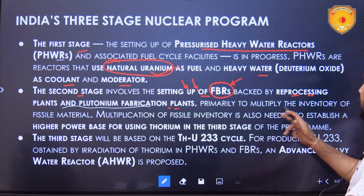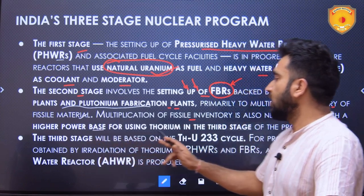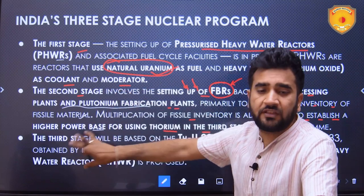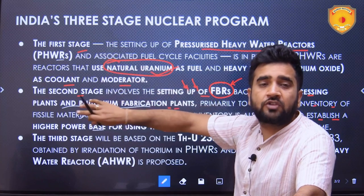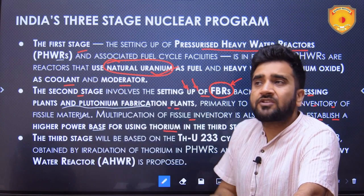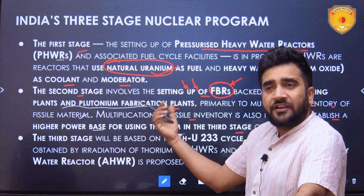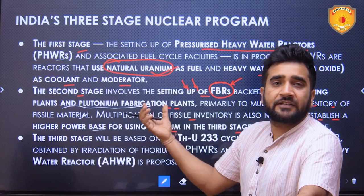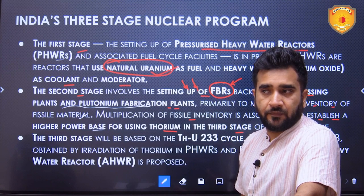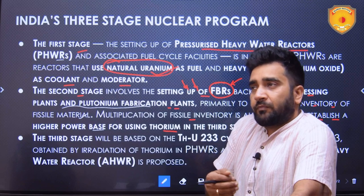Stage two primarily aims to multiply the inventory of fissile material, which is needed to establish a higher power base for using thorium in stage three. The spent fuel of stage two will be used as fuel in stage three, just as the spent fuel from stage one is used as fuel in stage two. This is called a closed cycle. The same reactors generating electricity are also producing fuel for the next stage, reducing the need for separately sourcing or processing fuel.